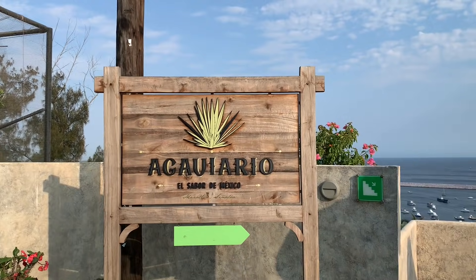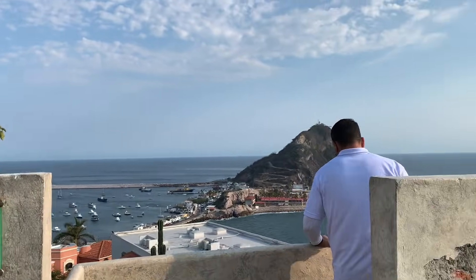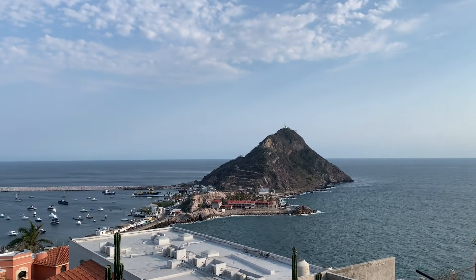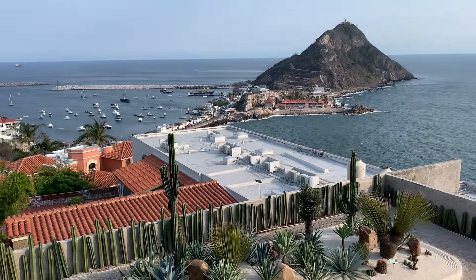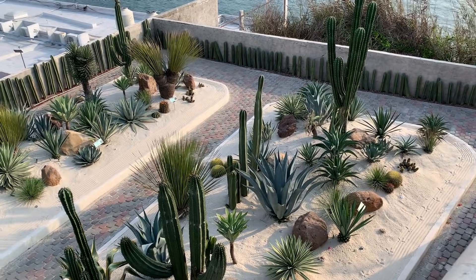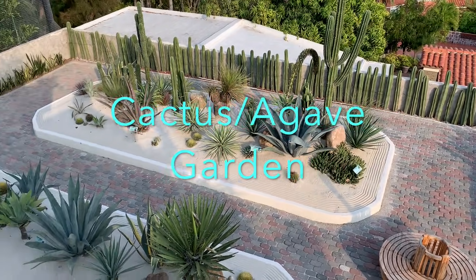Let's go check out the agave garden. Look how cool this cactus garden is.